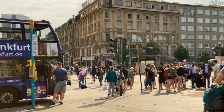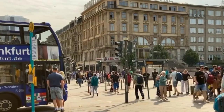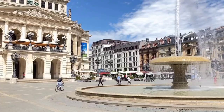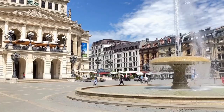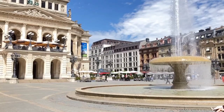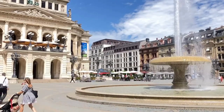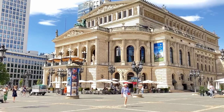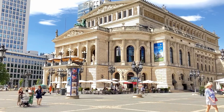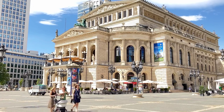Frankfurt is known for its modern skyline, bustling financial district, and historic Old Town. It is home to the European Central Bank, the Frankfurt Stock Exchange, and many other important institutions. Frankfurt is also a major transportation hub, with one of Europe's busiest airports and a central train station connecting the city to destinations all over the world.